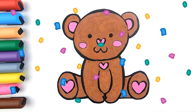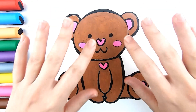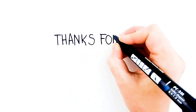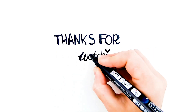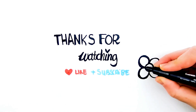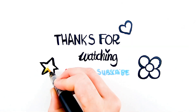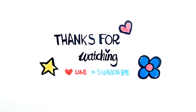I'm sure your teddy bear is super cute! Thank you for watching! See you soon! Bye!